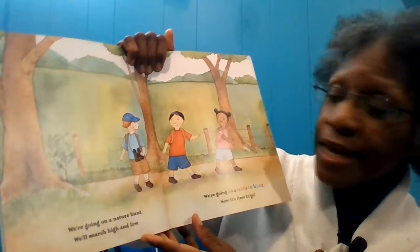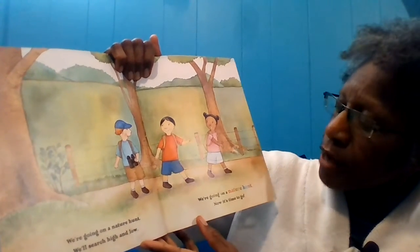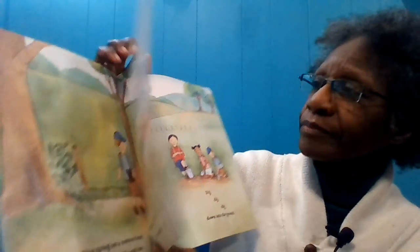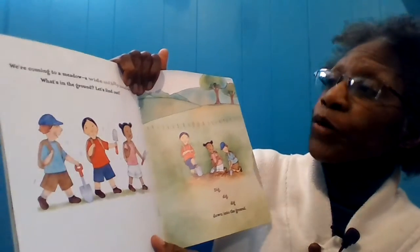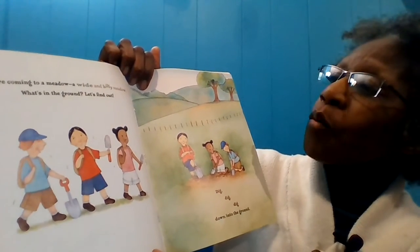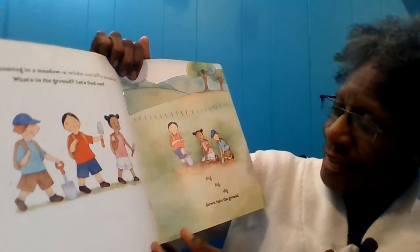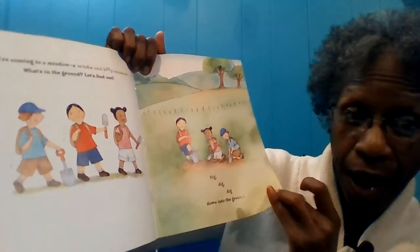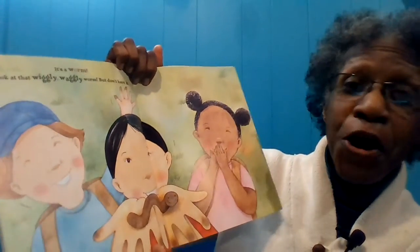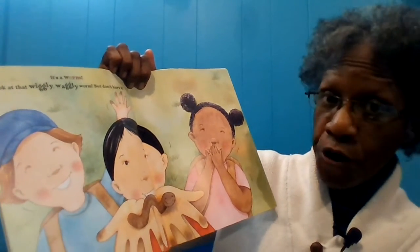We're going on a nature hunt. We'll search high and low. We're going on a nature hunt. Now it's time to go. We're coming to a meadow — a wide and hilly meadow. What's in the ground? Let's find out. Dig, dig, dig down into the ground. It's a worm — look at that wiggly, waggly worm, but don't hurt it.